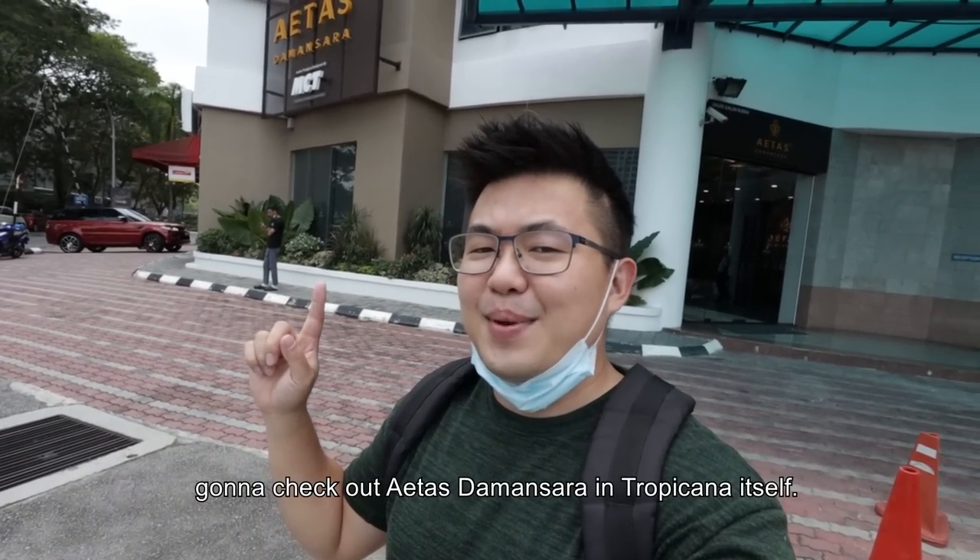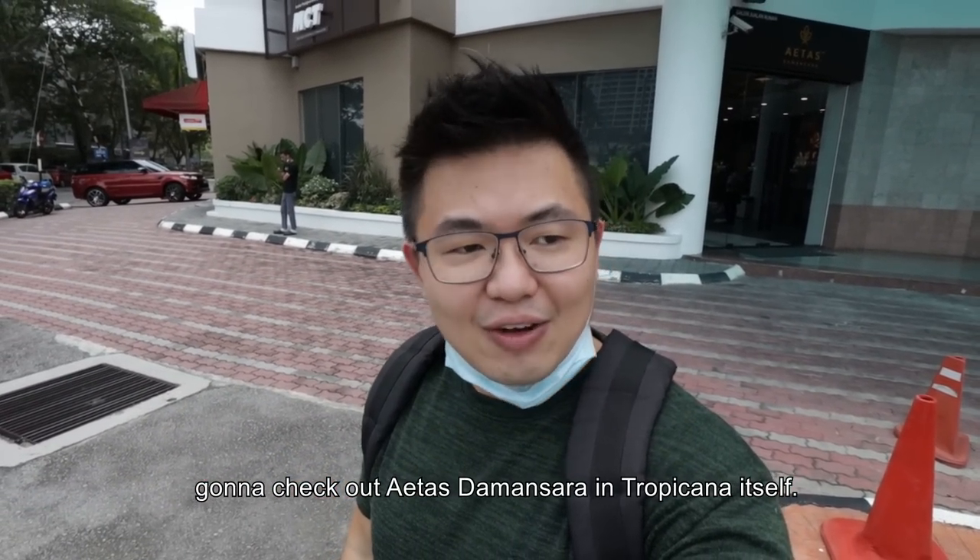What's up guys, this is Shona and today we are going to check out Aeotas Damansara in Tropicana itself. Let's go!